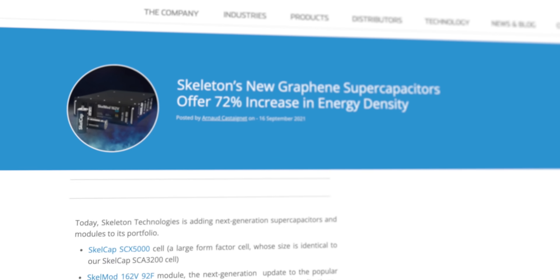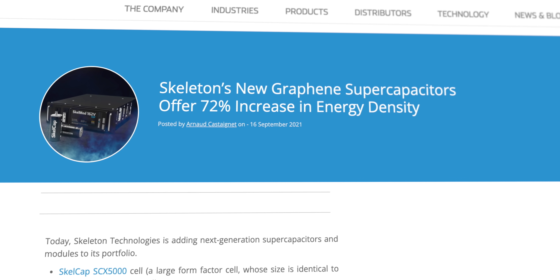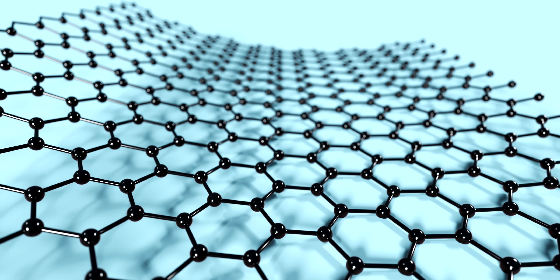Now back to the graphene capacitors that are coming to market. Skeleton Technologies' new line of ultracapacitors has a 72% increase in watt-hours per liter compared to their non-graphene version in the same form factor. The new line uses what they call curved graphene — it's a closely guarded secret for the company.